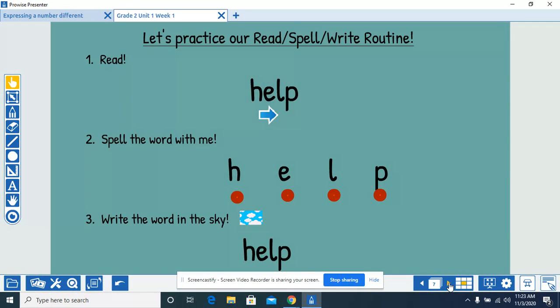Read the word with me. Help. Spell the word with me. H-E-L-P, help. Write the word in the sky. H-E-L-P, help.